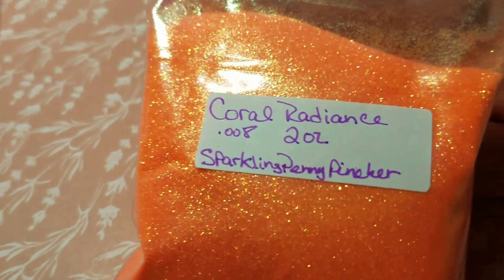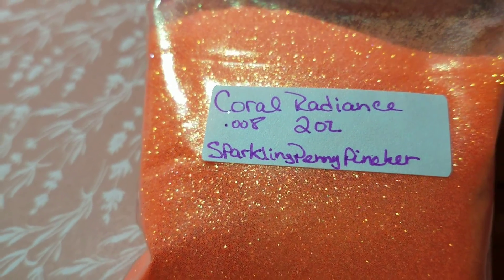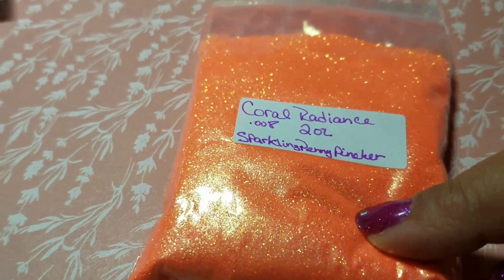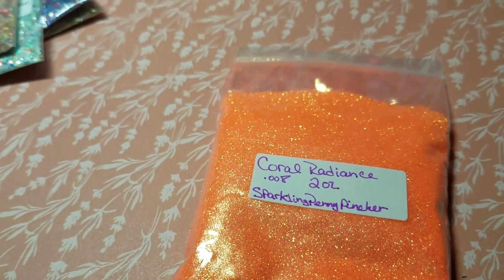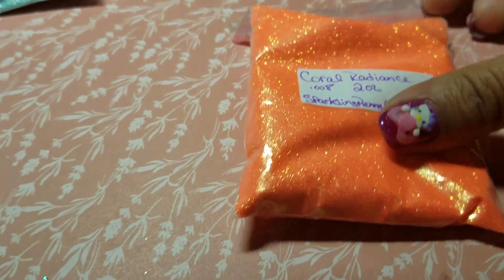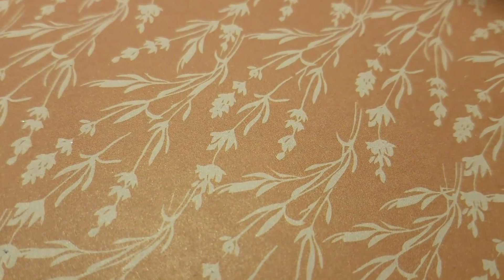I got the Forget Me Not — that was an ounce — and the Coral Radiance, which was two ounces. This is the Pixie Coral fine — I used to carry this in my store. We carried the same thing when it came to the Pixie Corals. She had some of the oh-four-oh, so I grabbed some from her.